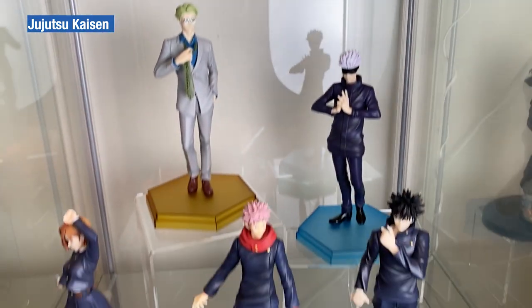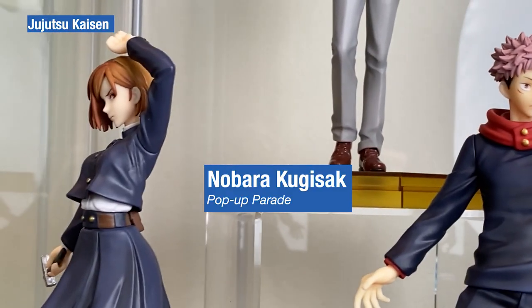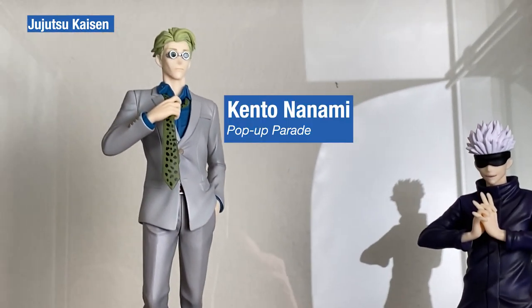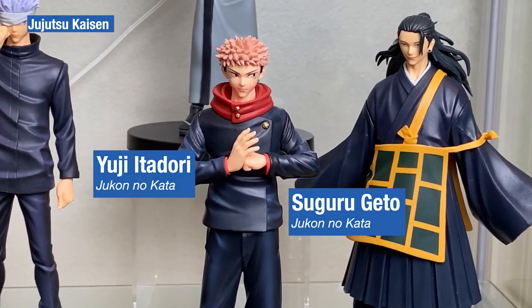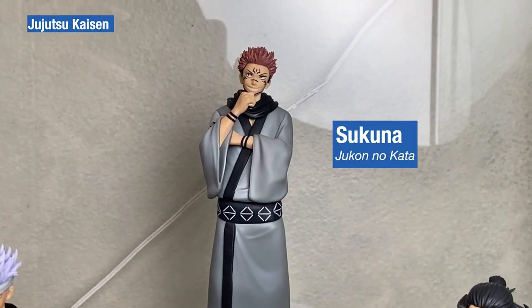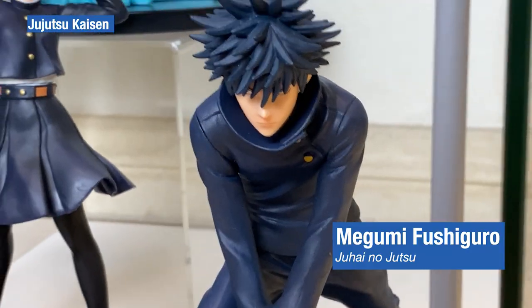The Jujutsu Kaisen Pop-up Parade — some nice colorful bases — we have Yuji, Nobara, Megumi, Rojo and Nanami. The Banpresto Jukkon no Kaka line: we have Yuji, Beto, Gojo and Tsukuno.